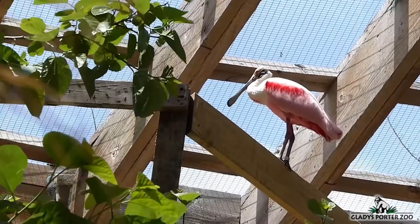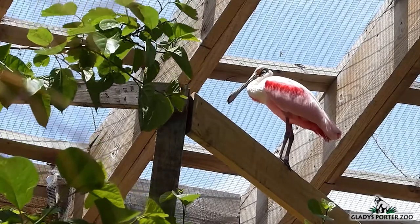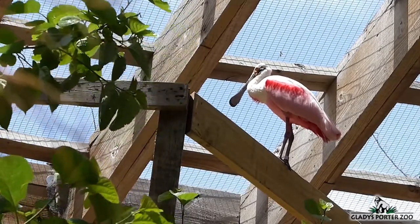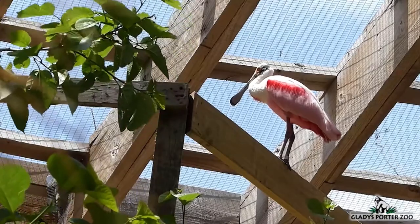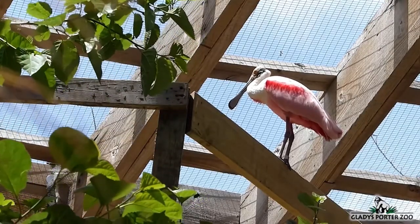Interestingly, the roseate spoonbill does not have a spoon-shaped bill when hatched. At nine days old, the bill begins to flatten. At 16 days, it will appear more spoon-like. And at 39 days, the bill is fully grown.